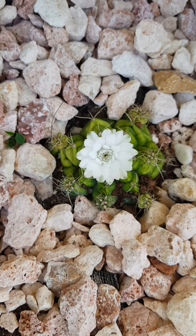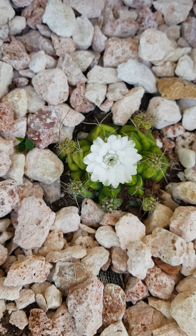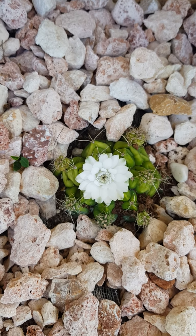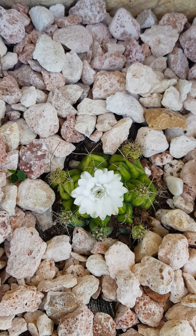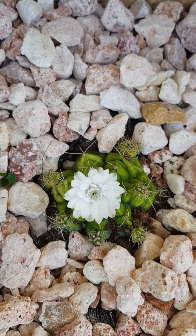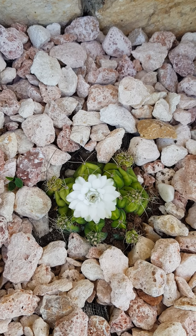I believe this bloom will last for a few days. It popped out two days ago and is still looking more beautiful than ever. It was not as wide as this today, but I'm sure it's gonna get a little wider and will stay on for a couple more days.